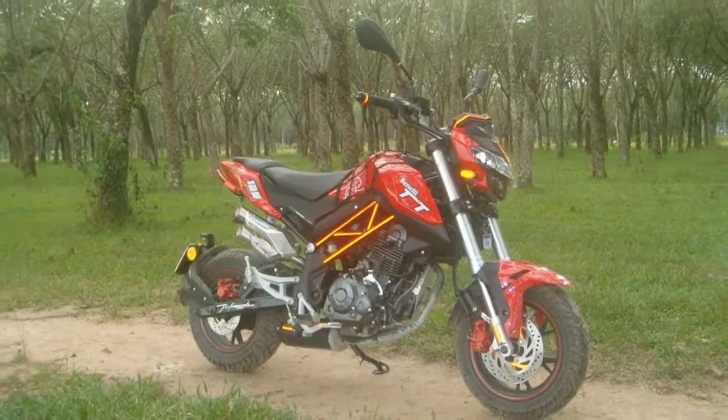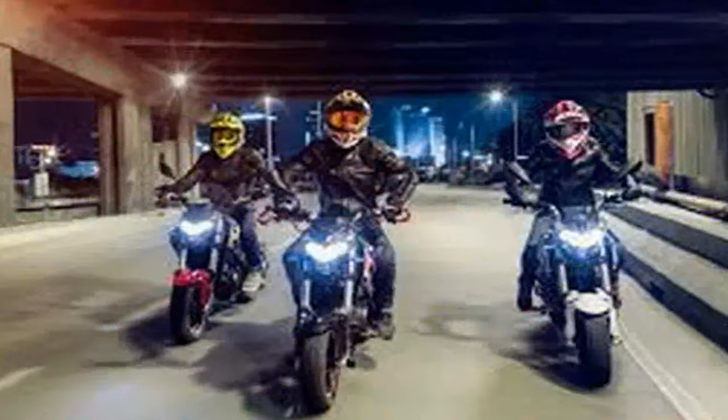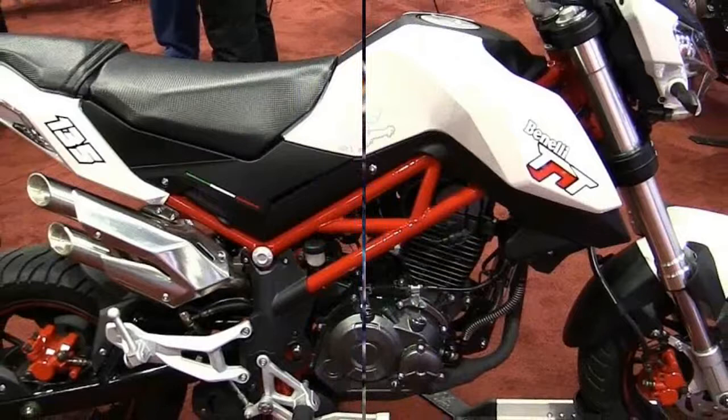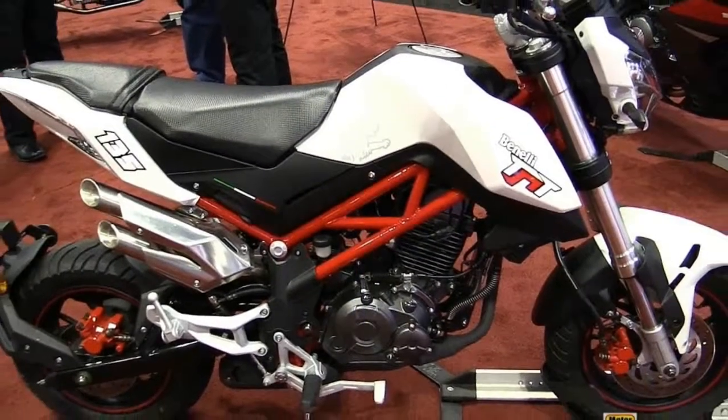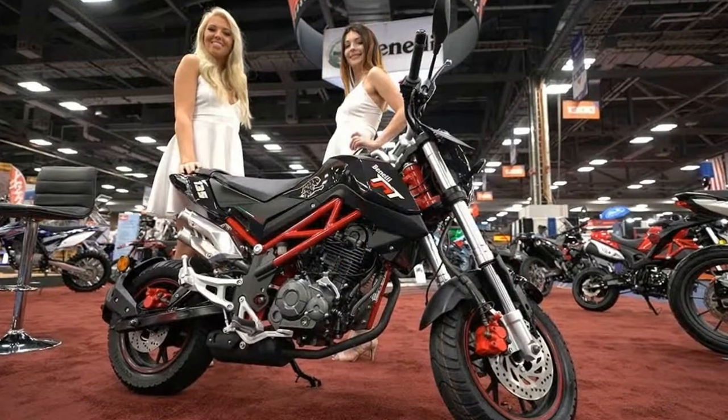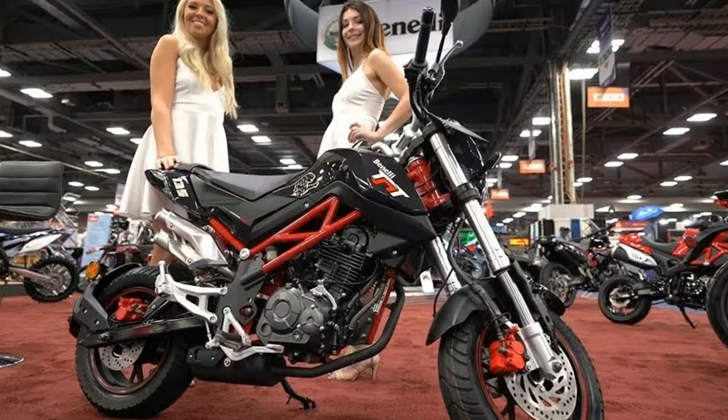Now Benny is joining the fray with the introduction of the TNT 135 to the American market, boasting a 135cc fuel-injected motor claiming 13hp at the crankshaft. That should translate into more than 10hp at the rear wheel, which would handily trump the 125cc Grom's best-in-class 8.3 RWHP.